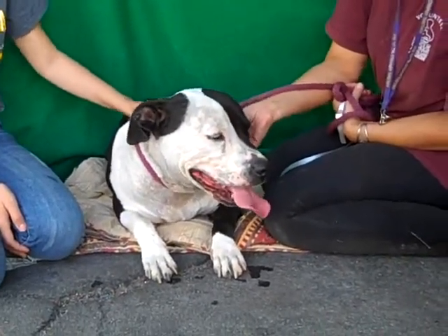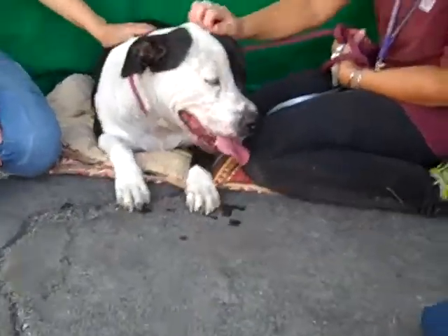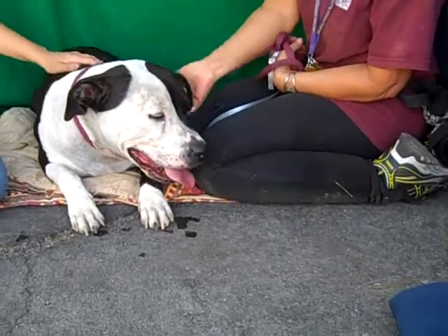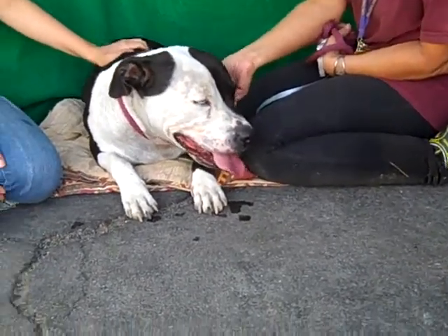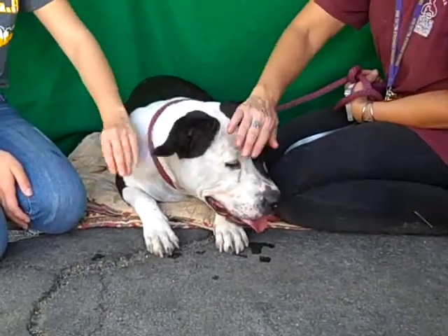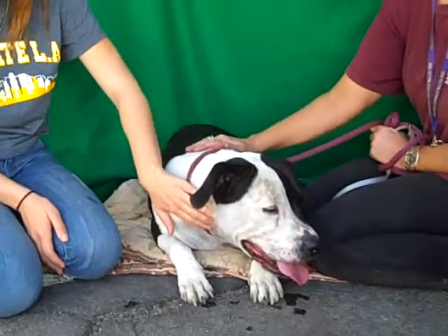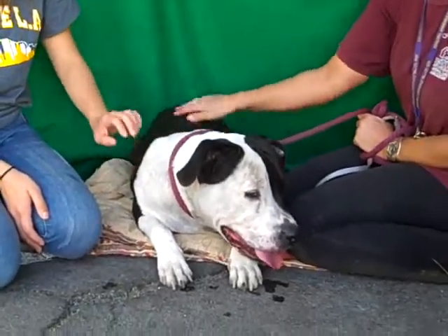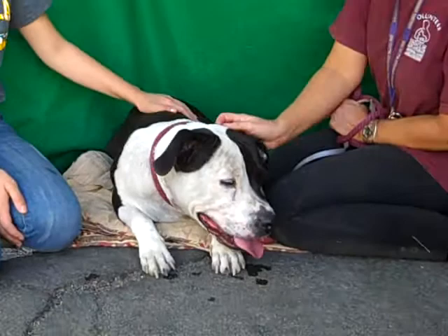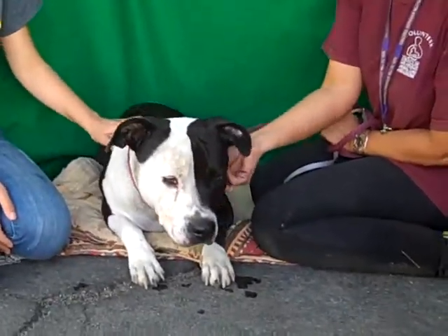Jack weighs 66 pounds. He has passed his temperament test here at the shelter and got a very high score, though they do recommend that he should be properly introduced and socialized with other dogs. That corresponds with what we've seen today — he's interested, especially with dogs his own size, he livens up and comes alive. But given his size and strength, proper introductions should always be done to make sure everyone is happy and safe.